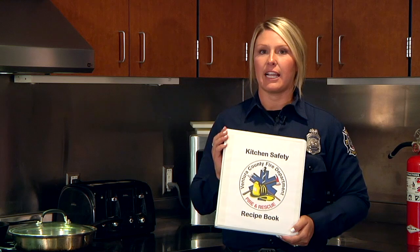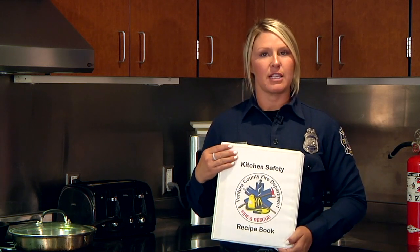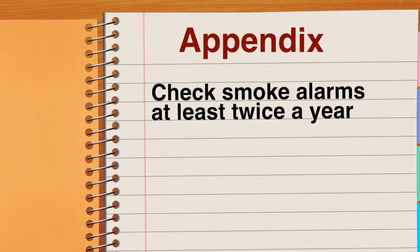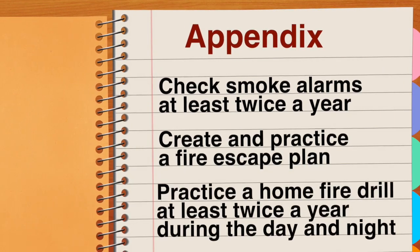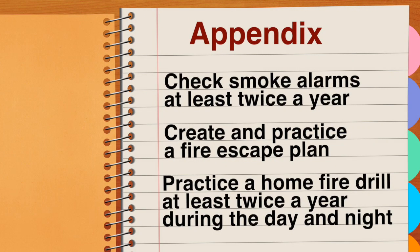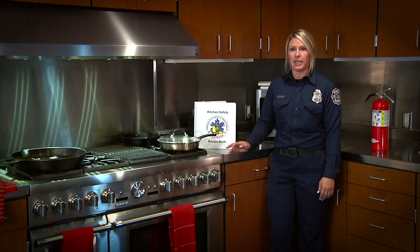In a lot of cookbooks there is an extra section in the back with more good information, and our recipe book has one of those as well. Check smoke alarms at least twice a year. Create and practice a fire escape plan, and practice a home fire drill at least twice a year, both during the day and at night. Finally, if there is a fire, leave your home immediately and call 9-1-1. Thank you for reviewing our Kitchen Safety Recipe Book — stay safe in the kitchen and thanks for watching.